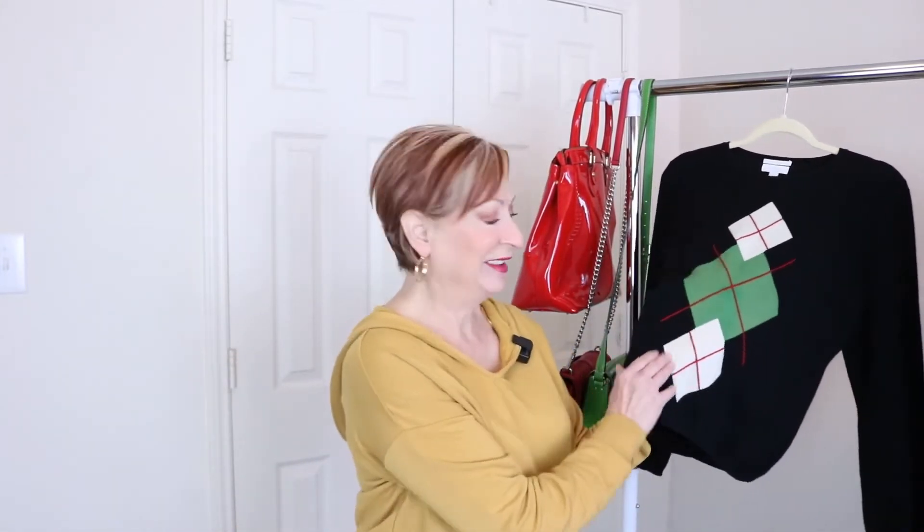Alright, what are we going to do today? You see it, it's right here — it is an argyle sweater. How much more classic can you get than an argyle sweater? Now this happens to be a cashmere argyle sweater, so that makes it even just a little bit more special. I love the colors because it's got the green and then it's got the red.